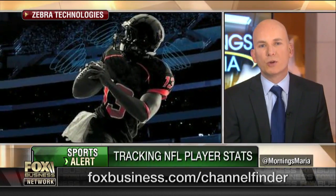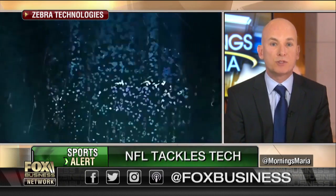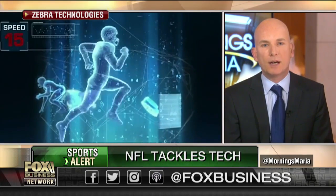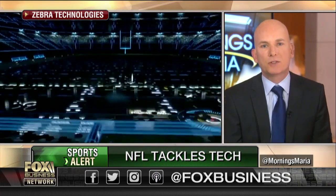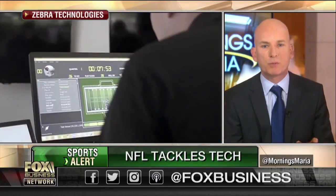We're able to use that data to overlay stats onto the screen and provide real-time information about all kinds of statistics during the game. So if you think about closing distance between players, being able to see that, being able to look at how a particular player is performing in the second half versus the first half, when a given formation or play is happening — what happened in one situation, how did a player respond versus another?